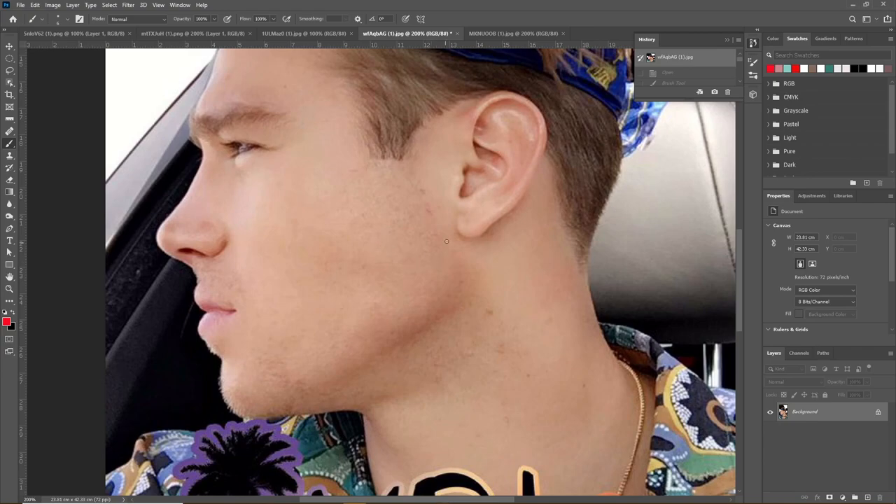His gonial angle is slightly high within the ideal range, so it is still ideal. Measuring more accurately, it's about 120 to 123 degrees, which is still in the ideal range but not as low and masculinized as it could be.